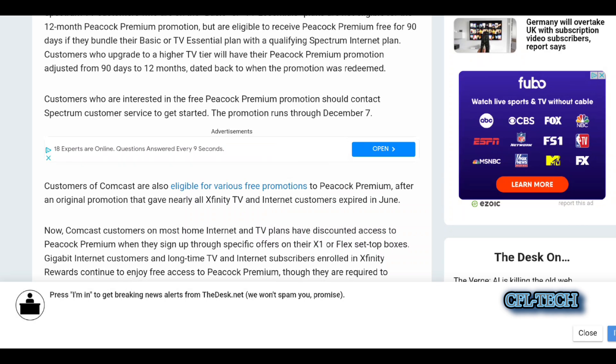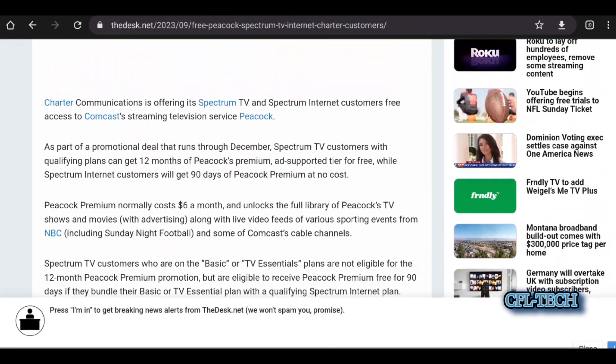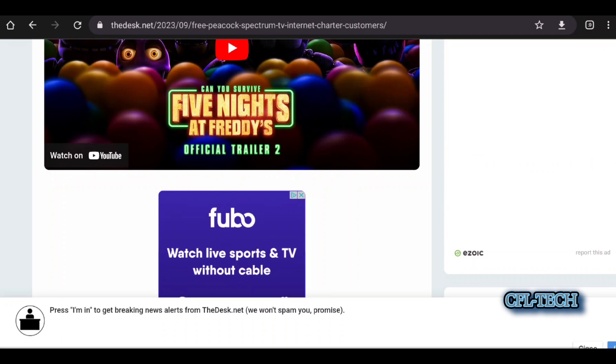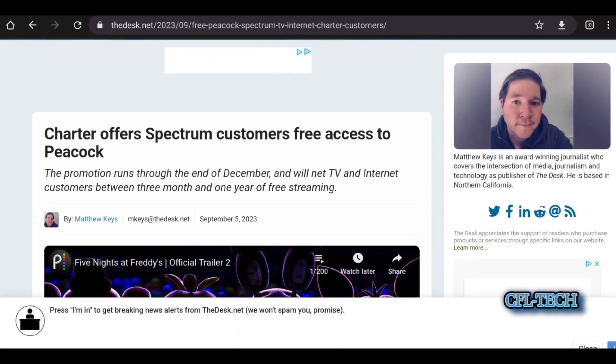If you want to check it out, the link is in the description below. We just wanted to give you this heads up on this deal. If you're a Spectrum customer, check out the free Peacock offer. You will need to contact customer service though — it does not appear to be available online.